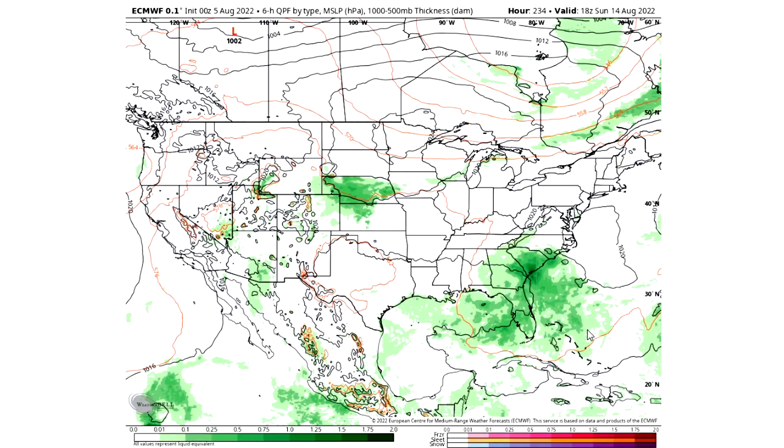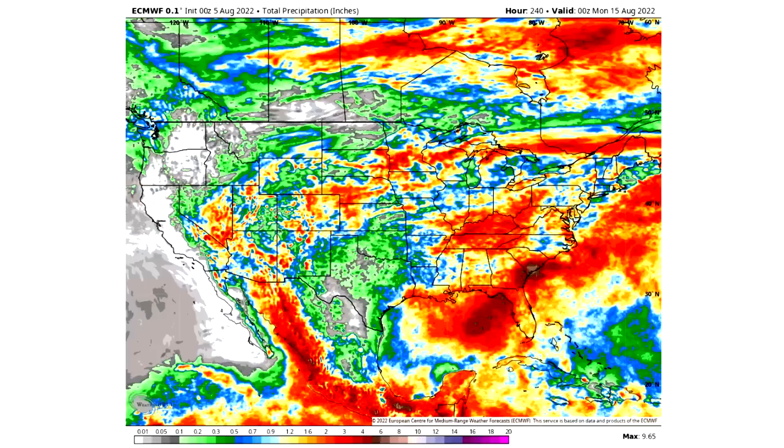Now let's take a look at total precipitation through the next 10 days. We have a lot going on for many different regions. Whites indicate practically no precipitation; grays are about a tenth of an inch or less; greens are a tenth to half an inch; blues are half an inch to an inch; yellows are one to two inches; reds are two to five inches; and browns are five to ten inches of precipitation — our most significant areas of storminess.